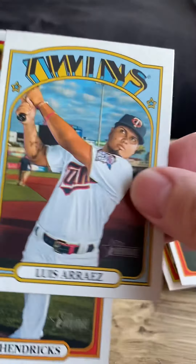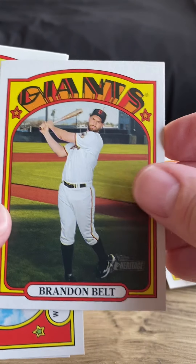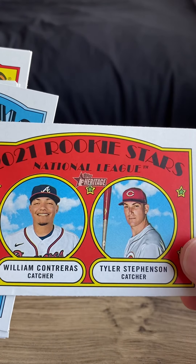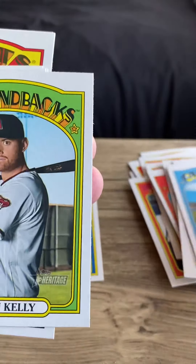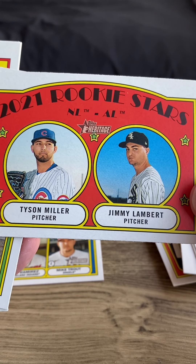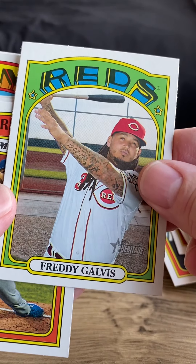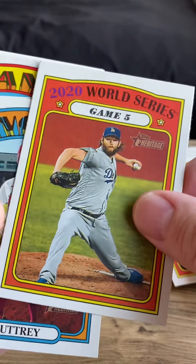Roberto Clemente — the great one. Seth Lugo, Luis Arraez, Liam Hendricks, Brandon Belt. 2021 Rookie Stars: William Contreras, Tyler Stephenson, Paul Goldschmidt, Carson Kelly. 2021 Rookie All-Stars: Tyson Miller, Jimmy Lambert, Freddie Galvis. 2020 World Series Game Five — looks like Clayton Kershaw.